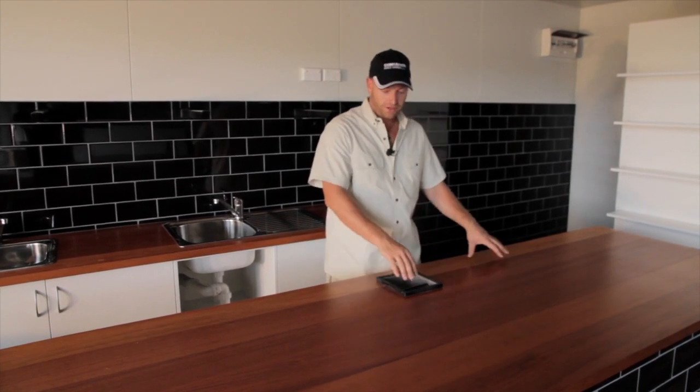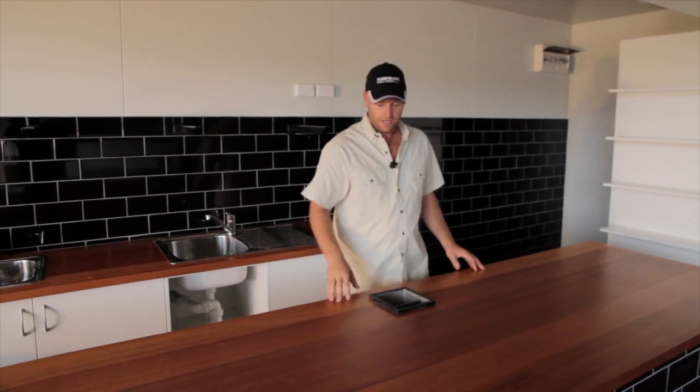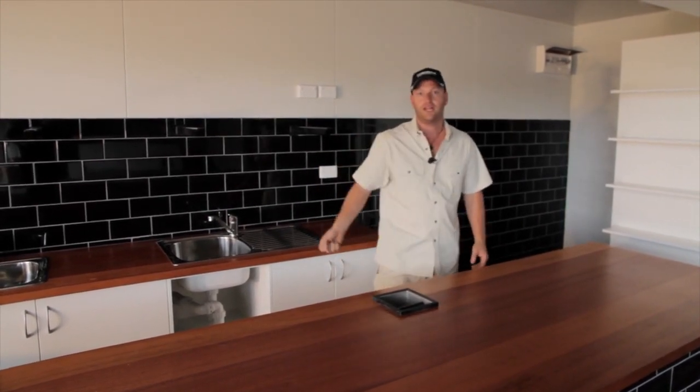We've put a coffee knocker in the middle here, so there will be two machines running the system — one here and one here. You knock your coffee in and the bins come in underneath here, which they can pull in and out as they please.